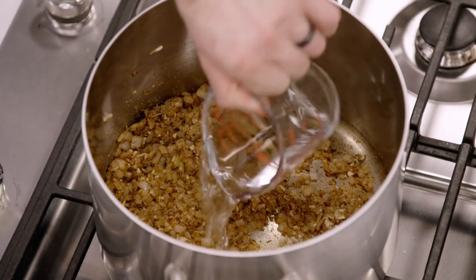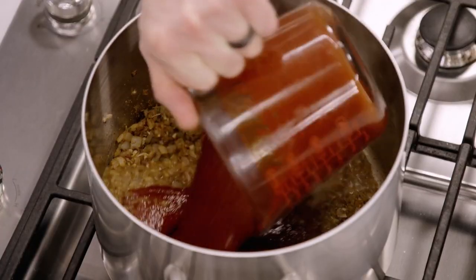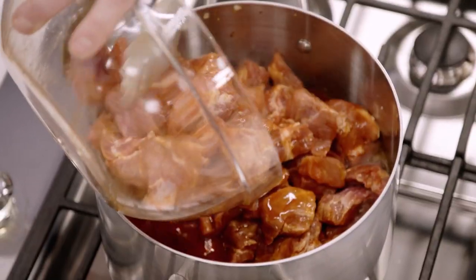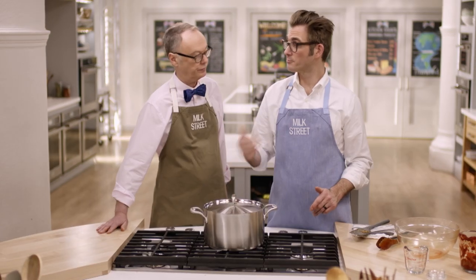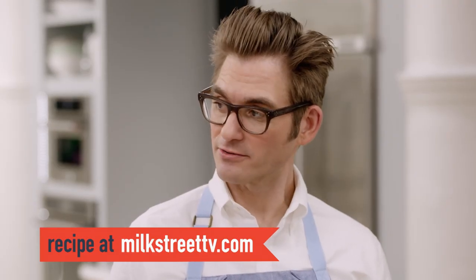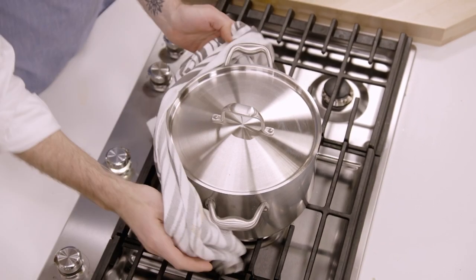Now we can finish the dish. First, we're going to add a half cup of water, then our chili puree, and now the pork that marinated in the fridge for about an hour. We'll give it a stir, cover it, and put it in a 325-degree oven for two hours. Then we'll pull it out, take the lid off, give it a good stir, and put it back in for another hour and a quarter to hour and a half.